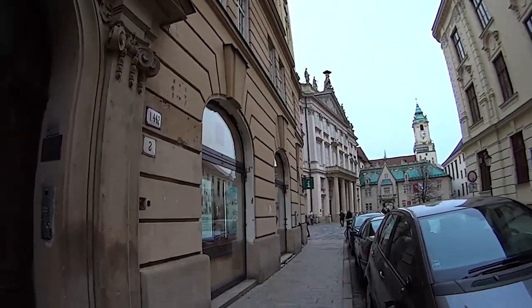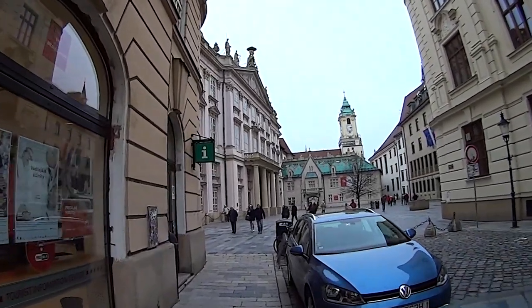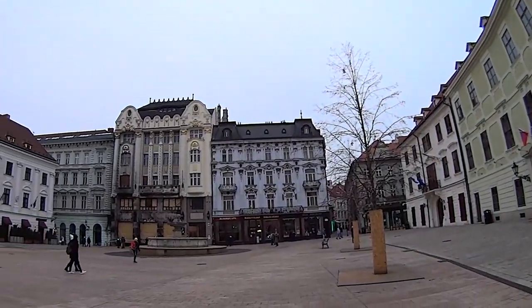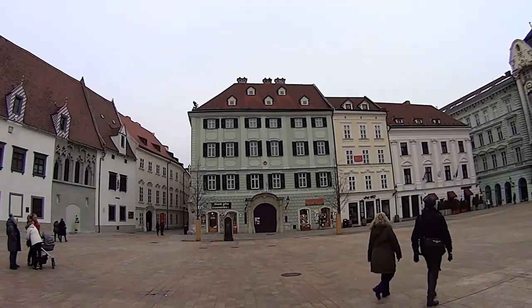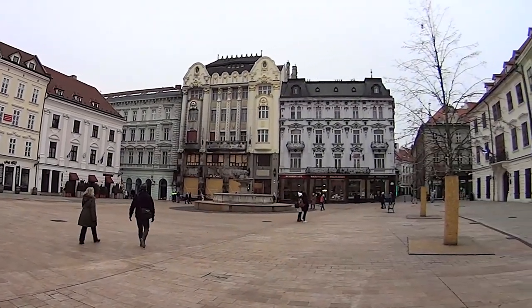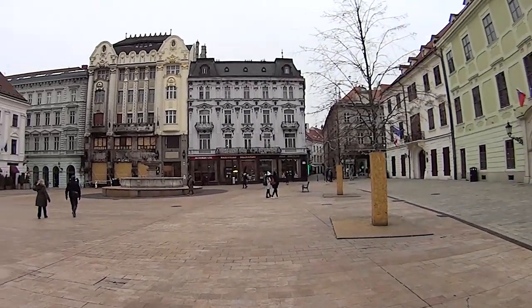Now we're creeping into the proper old historic town center. This is where all the tourists go and it's really nice. There's some more sites. Looks like they're doing some restoration work on that building, and of course you need souvenirs. I recall this area also during the Christmas season — Christmas markets were in this area as well.